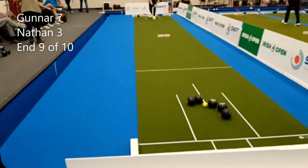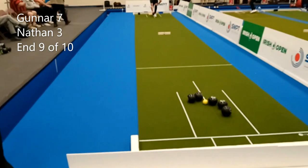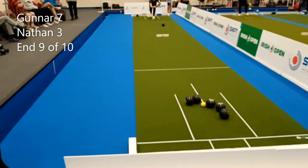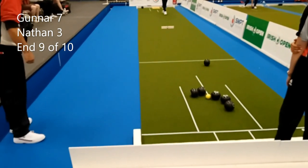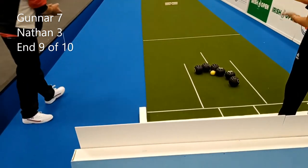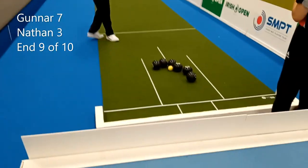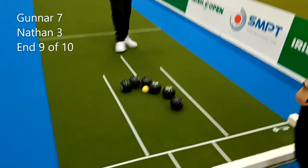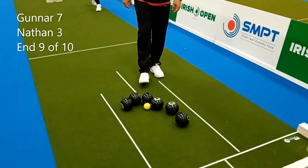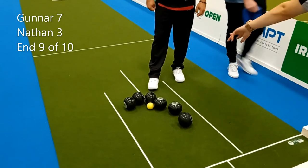I think Nathan will try and draw this and try and get second — squeeze it in between Gunner's and his own wood. He's looking for that — I think he's very close, I think he has too. He has two — a closer look at that. So Nathan's holding two, Gunner's got third wood. If it stays like that, Gunner will go into the last end needing to work.